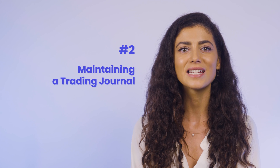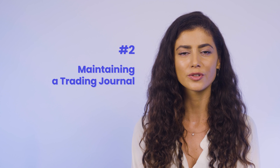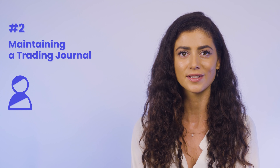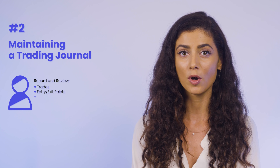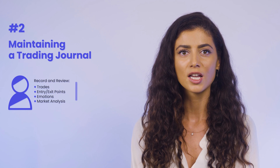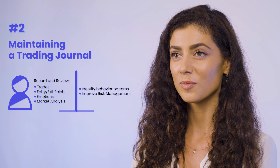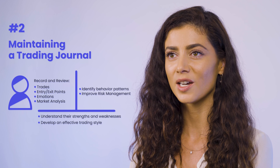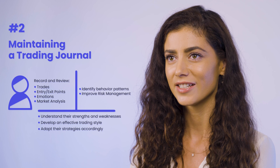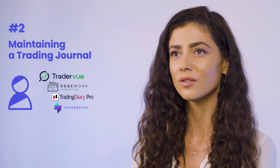At number two, we have maintaining a trading journal. Keeping a trading journal is crucial for traders to enhance their performance and strategies. By regularly recording and reviewing trades, entry-exit points, emotions, and market analysis, traders can identify behavior patterns and improve risk management. This helps traders understand their strengths and weaknesses, develop an effective trading style, and adapt their strategies accordingly. Consider using one of these trading journals: TraderView, Edgewonk, Trading Diary Pro, Trader Sync, or My Trading Journal.